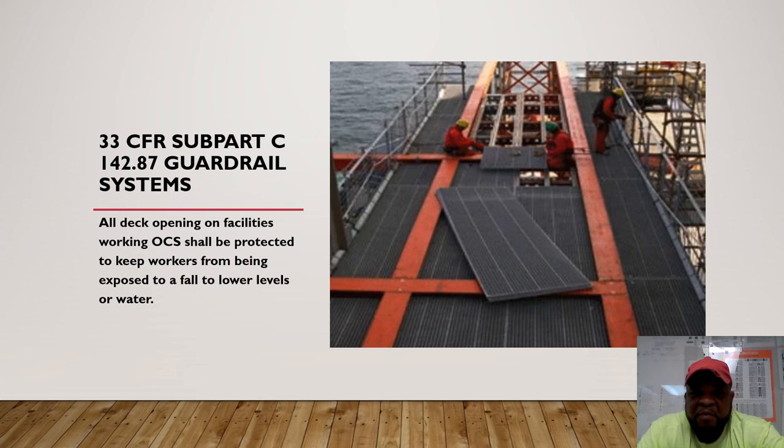33 CFR sub-part C, 142 covers the guardrail system. Any time you have a deck opening, workers must be protected against falls. A guardrail system should be able to withstand 200 pounds of force and should be anywhere from 39 to 43 inches high, with a toe board of 3 inches. Consult with your supervisor and make sure these barricades are put up correctly. If you have to use a soft barricade in some locations, a hole watch must be present. If you can't have a hole watch, a hard barricade is recommended.